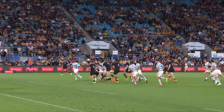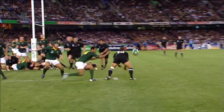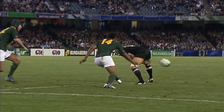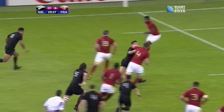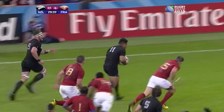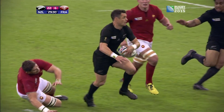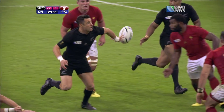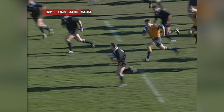It goes straight into the pantheon of great All Blacks assists — up there with Carlos Spencer's tweener at the 2003 World Cup. Beautiful skills by the playmaker, the jackal himself. And Dan Carter's left-hand flick pass at the 2015 World Cup — he's right-handed, by the way. Brilliant offload from Carter.